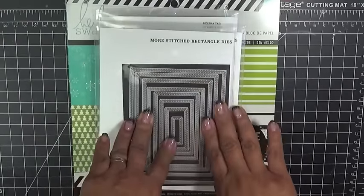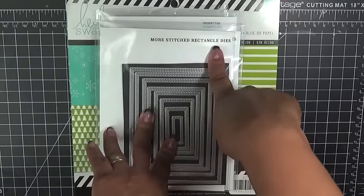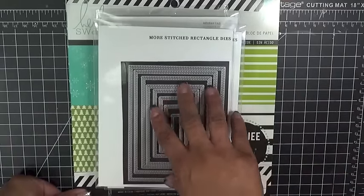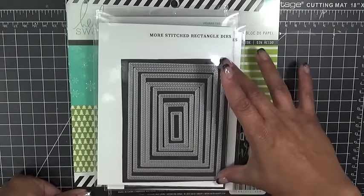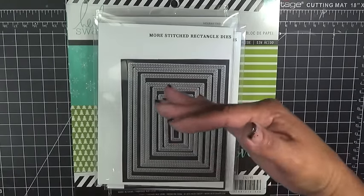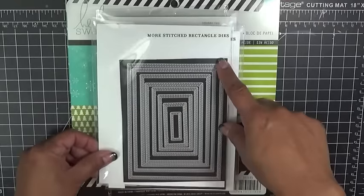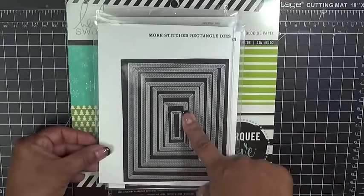This first one here I've got several, several requests for. This one is called More Stitch Rectangular Dies. You know how I have the other set out that's just called Stitch Rectangular Dies and More? Well, everybody wanted just all the little squares that are in between. So the bigger one will layer on top of the biggest one in my other set perfectly — they'll all layer into each other perfectly. This first one is More Stitch Rectangular Dies and there's a total of eight dies in this set.